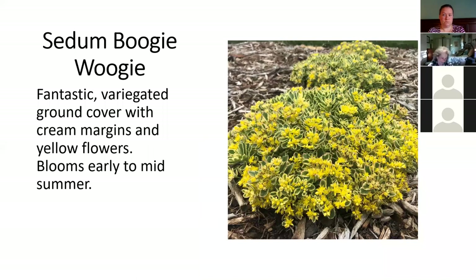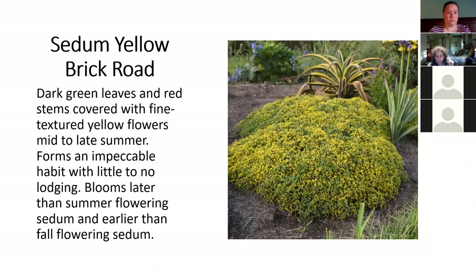Some of you may recall there was a new Kamtschaticum type sedum developed last year called Atlantis. Walters has introduced their version called Boogie Woogie — I can't really tell the difference between the two, so you can put them side by side. It's just a low mound of bright cream and green variegated foliage, yellow flowers late summer, super hardy, loves the sun, drought tolerant, vibrant in and out of bloom — just like Atlantis. There's also one called Yellow Brick Road — just a mound of green foliage with yellow flowers late summer. Not a big fan, but it's a Proven Winners plant, so I figured I better show it to you.